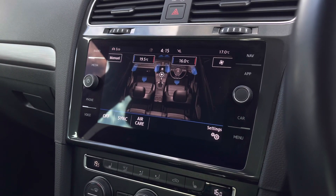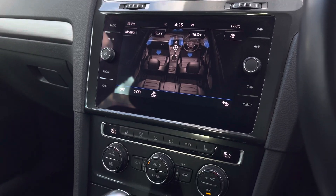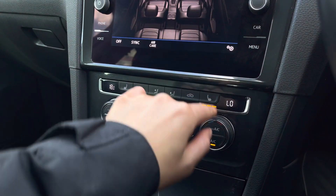With this car you'll also benefit from a two-zone climate control, which we can access via the screen. We've also got the manual controls just below, offering yourself and your front passenger individual airflow settings to keep you both comfortable.